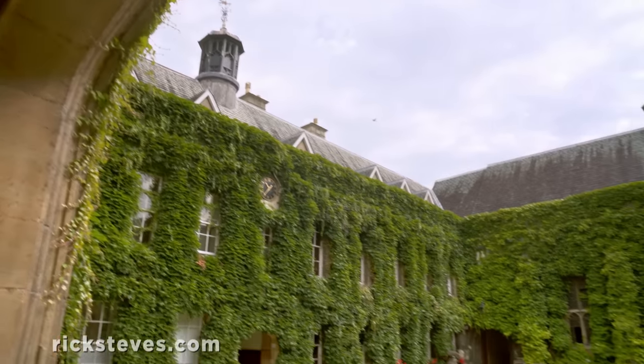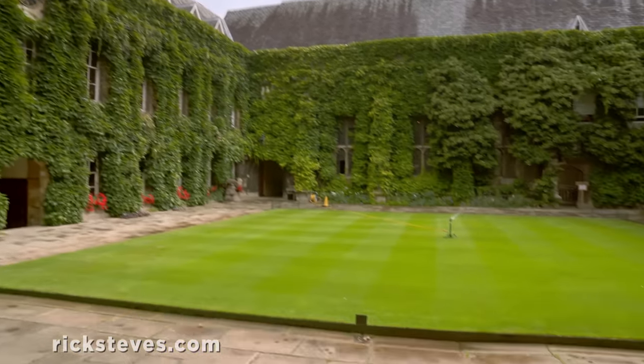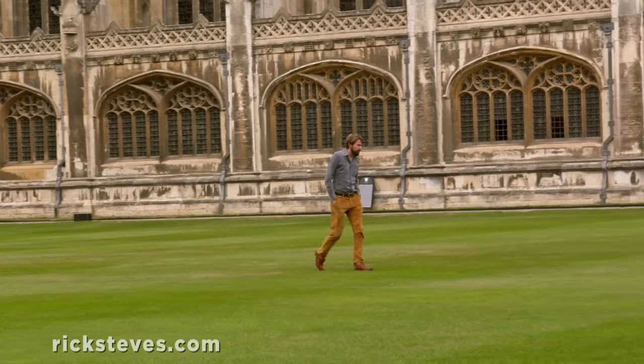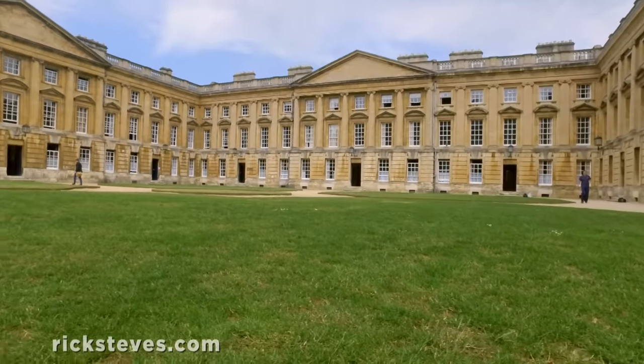The exclusive putting-green quality of the courtyard lawns is a huge deal here. Generally, only senior professors can walk on the courts, the centerpiece of each college campus.